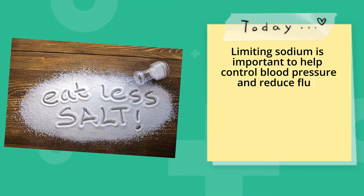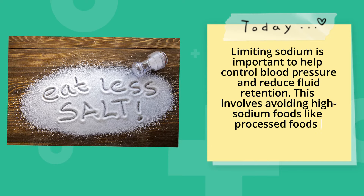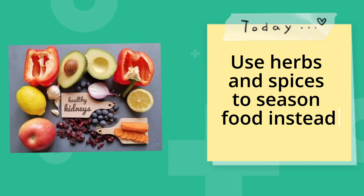Manage sodium and salt intake. Limiting sodium is important to help control blood pressure and reduce fluid retention. This involves avoiding high-sodium foods like processed foods, canned soups, and salty snacks. Use herbs and spices to season food instead of salt.